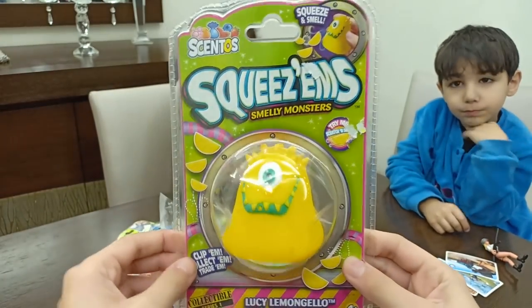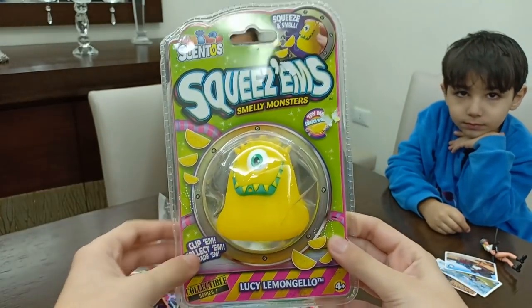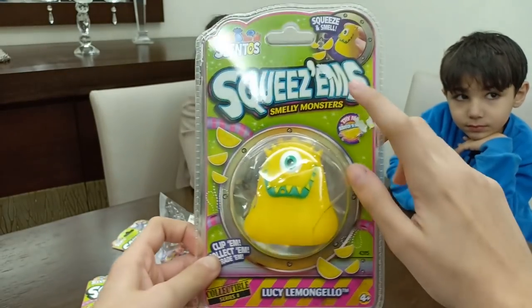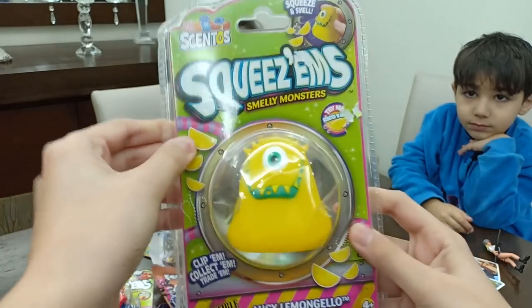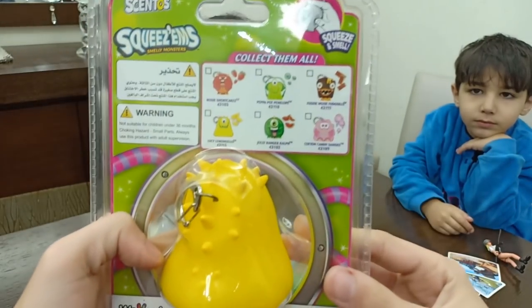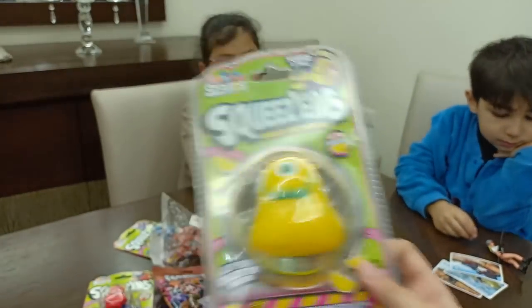Oh my god, this is so cute. It's a Squeezums smelly monster. If you squeeze it, it will release a good smell, and this one is lemon scented. It's Lucy Lemon Jello. So it looks cool — let's open it. On the back, these are all the monsters you could get. It's like a keychain too.